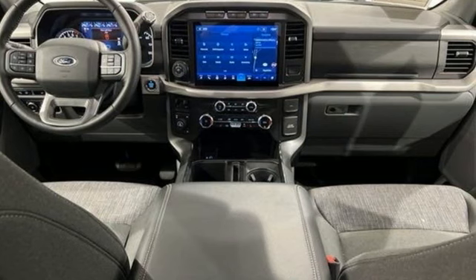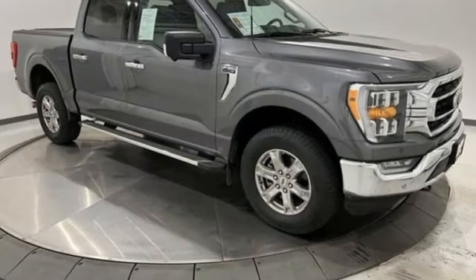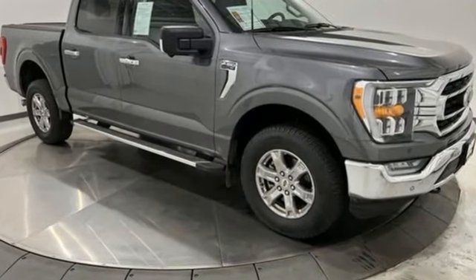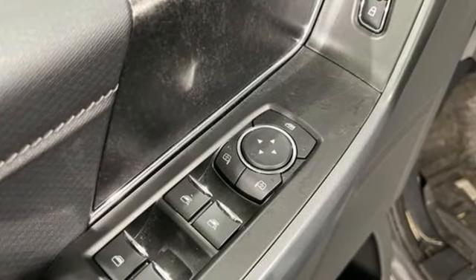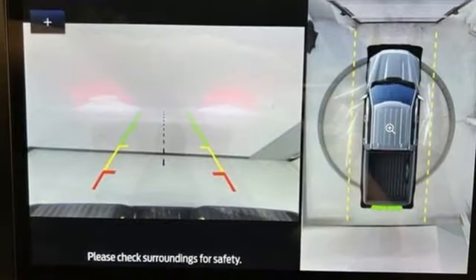It comes with great features you love: V6 engine, 4-wheel drive, engine auto stop-start feature, active grille shutters, streaming audio, and Wi-Fi hotspot.